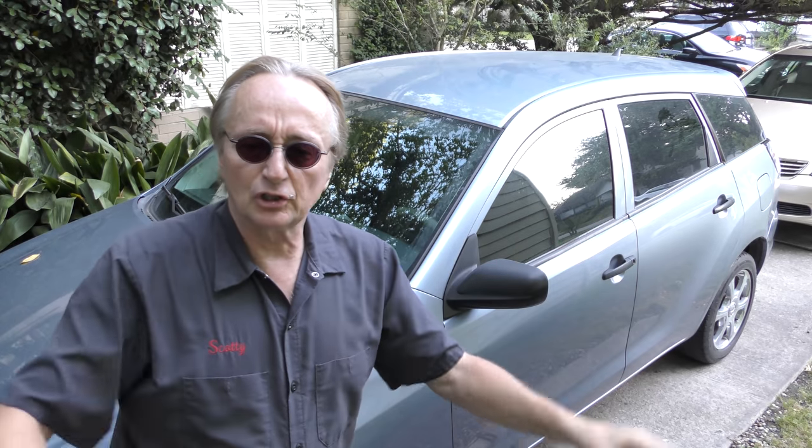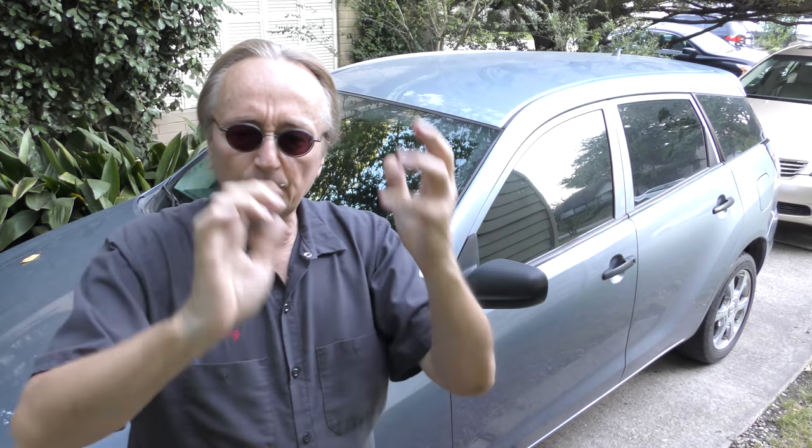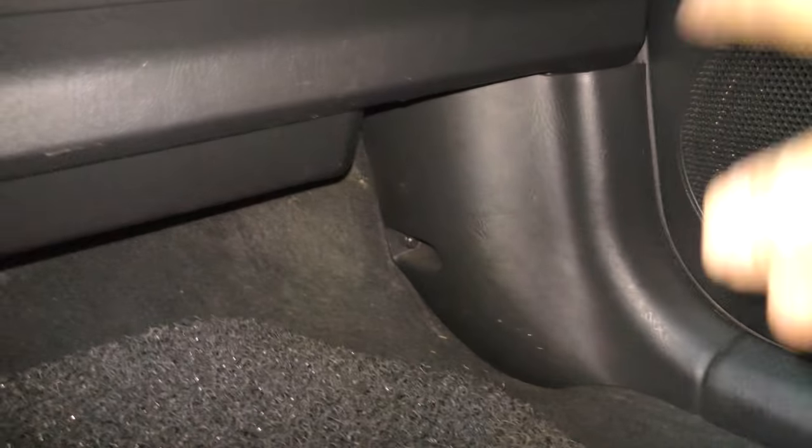First, purchase the right vehicle that has a good computer system placed in the correct position. I've been working on cars 52 years and I've only ever changed computer modules on Toyotas twice in 52 years, because they're built well and positioned in the right place. Take this Matrix — where's the engine control module? You go in the car, it's down here behind the kick panel, hiding up inside there. So there it is inside the car, safe from the elements.